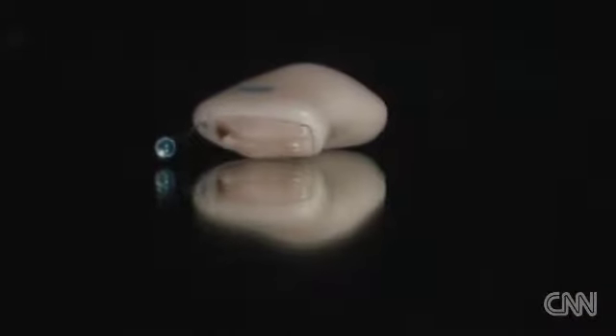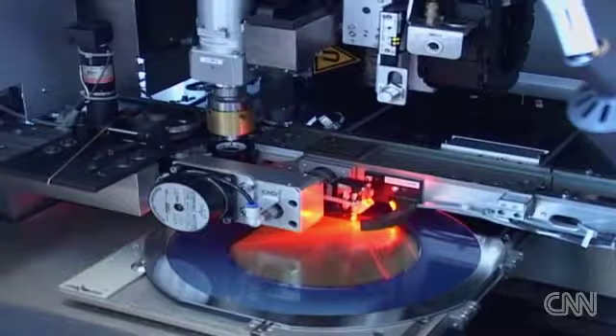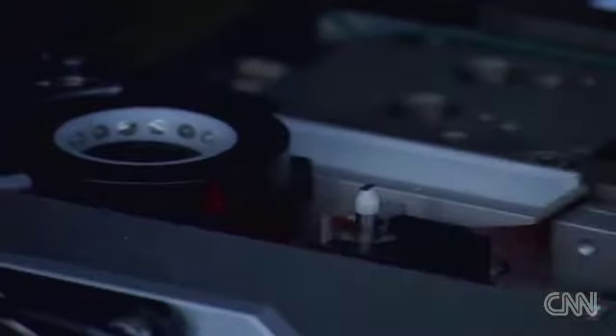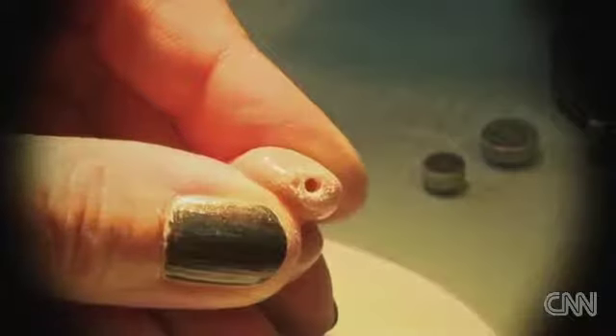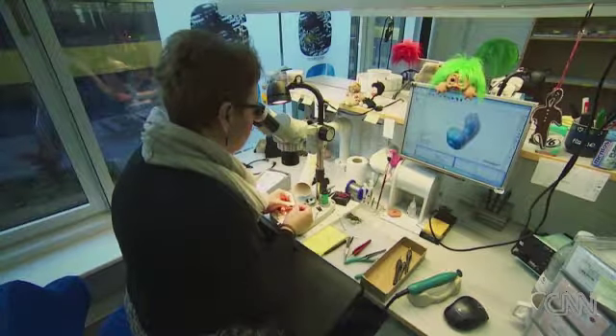Today the CAMISHA process is used throughout the hearing industry for 95 percent of all ITE — that's in-the-ear — hearing aids. Over its lifetime, the patent has been worth more than 10 million euros. CAMISHA hearing aids are expensive; prices range from about a thousand to three thousand dollars per device. You can get a non-CAMISHA basic hearing aid for around a couple of hundred dollars.